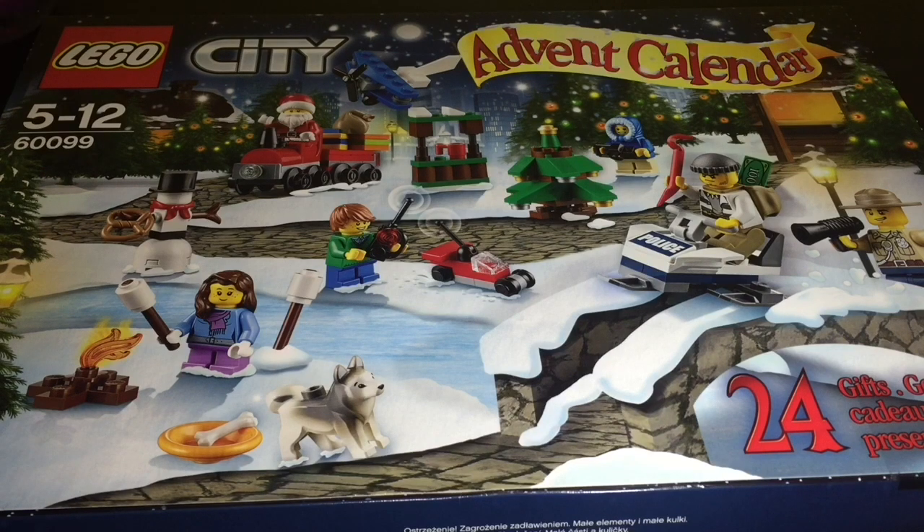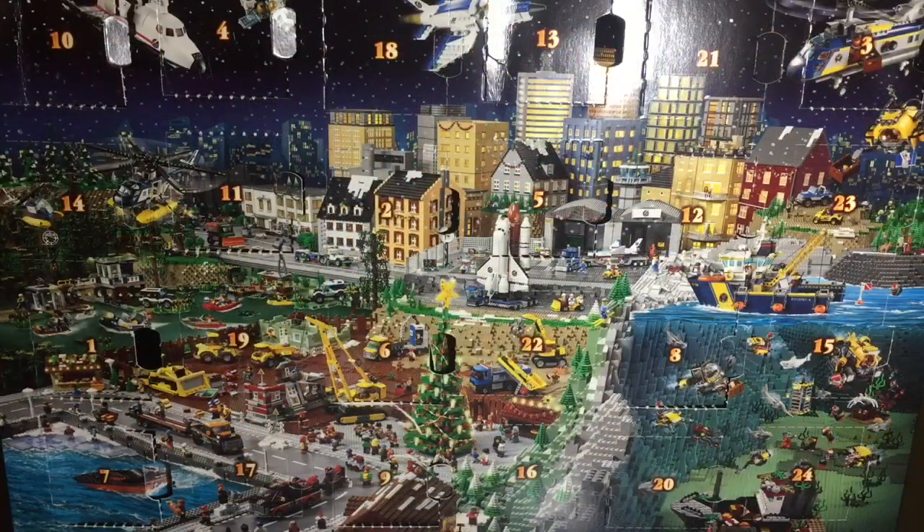Let's take a look at this Lego advent calendar — this is for our Lego City. Let's see what we get on day 14.